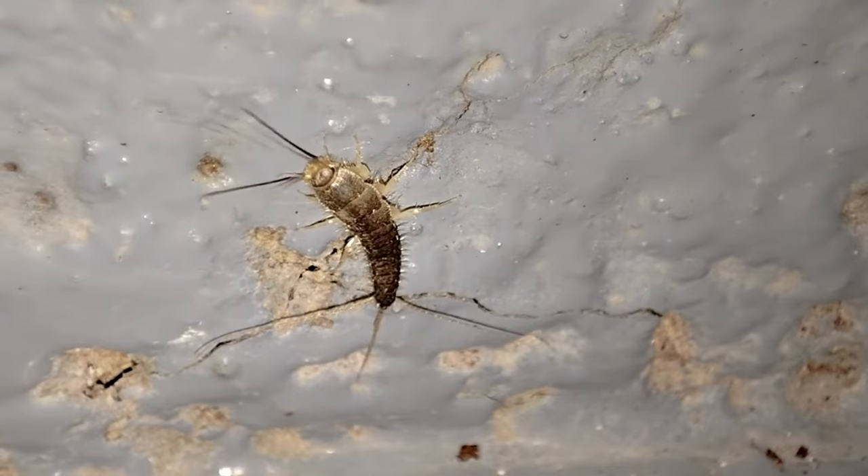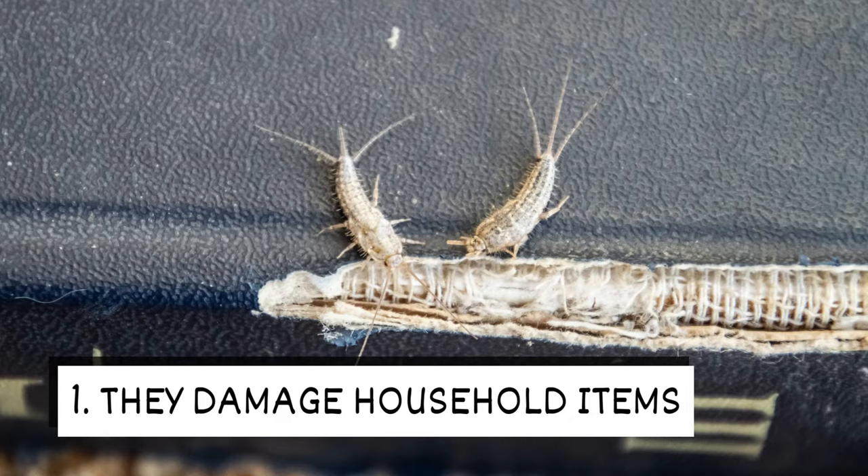Silverfish are a nuisance and can cause problems in your home. Check out why you don't want these pests crawling around your house.